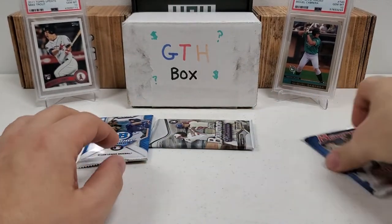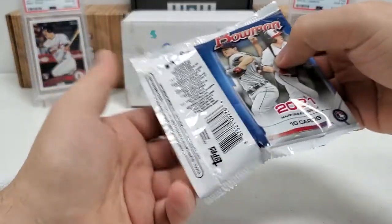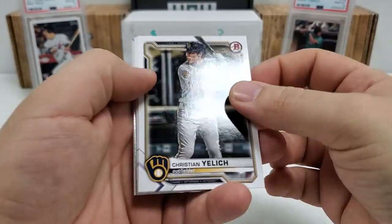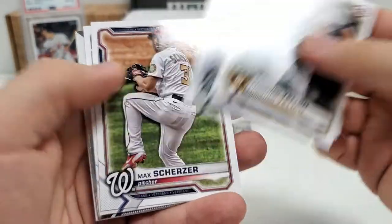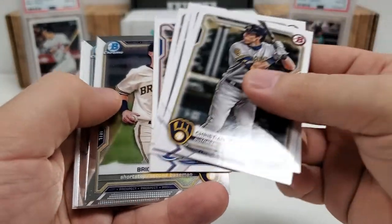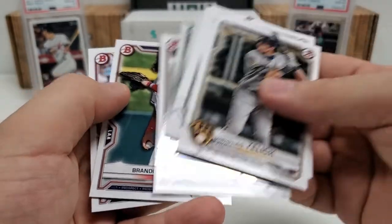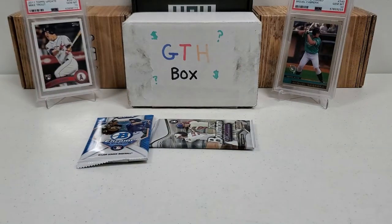Let's do our Bowman Retail pack here — a couple of Chromes in here, some prospect cards. Still primarily looking for Austin Martin and Blaze Jordan. Christian Yelich. Sean Murphy. Kyle Lewis. Max Scherzer. Kris Bryant. Our Chromes: Bryce Thanking and Xavier Edwards. No first Bowmans there. And then our prospects: Keone Kela, Brandon Marsh, and last — almost threw it away — Nolan Gorman. Nothing really crazy in that pack.